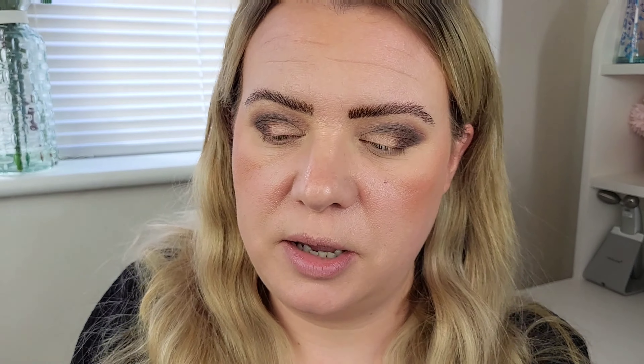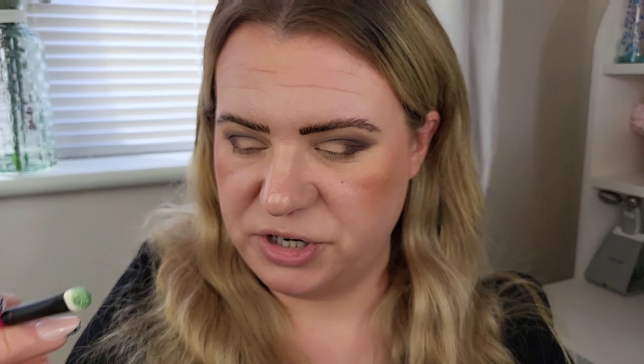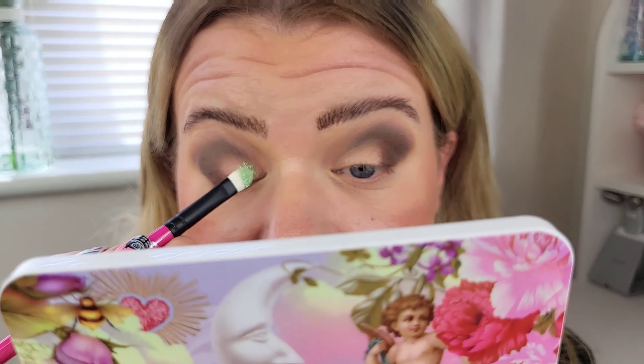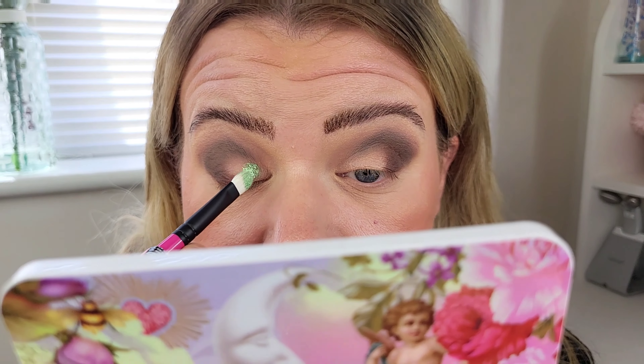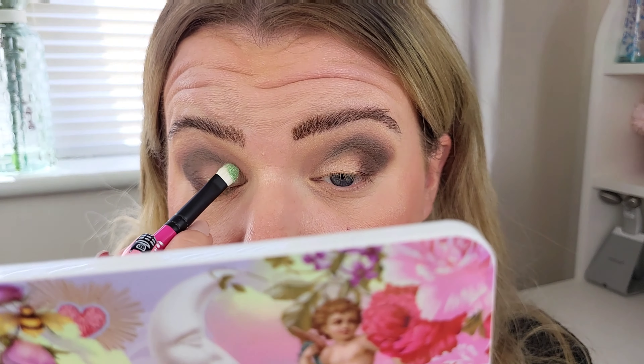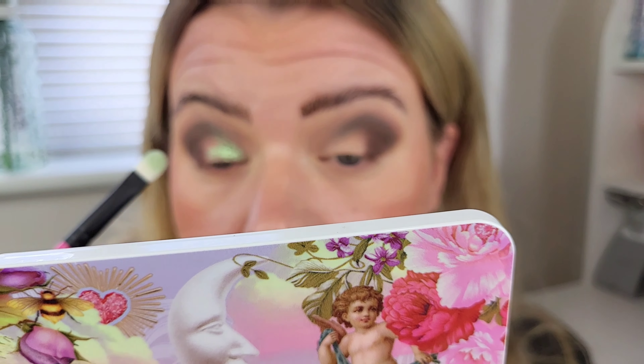Now I'm going to do a shimmer on the inner part of the lid, using the R110 flat shader brush — the slightly larger of the two flat brushes. I'm going in with the shade Peridot, the green one, because I absolutely love the look of it. It picks up really nicely on the brush. I'm applying this on the inner part of the lid up to where it meets the darker shade.